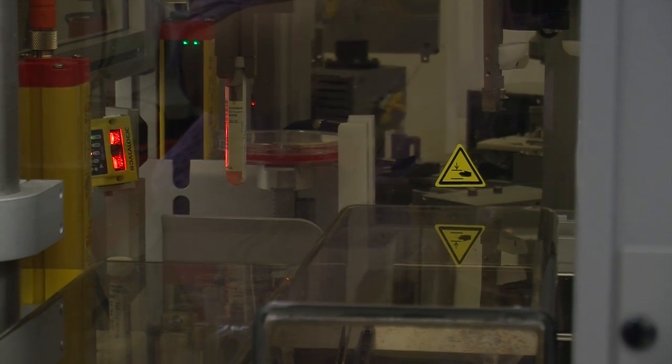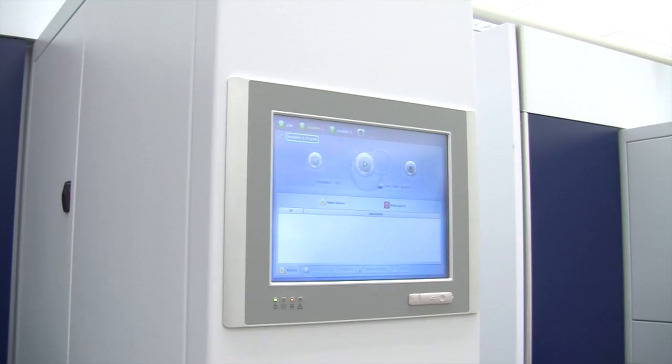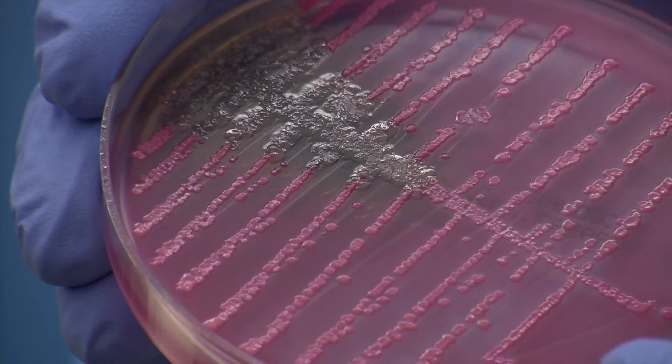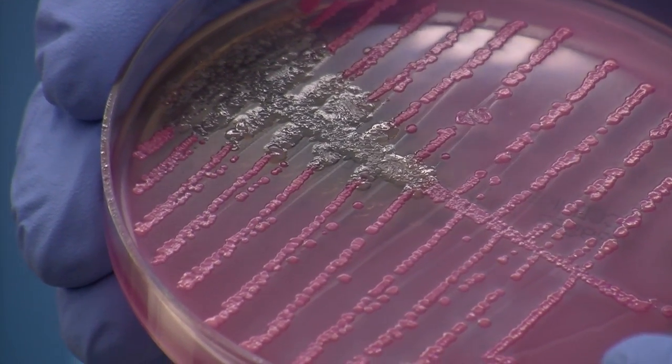The specimen is collected by healthcare personnel in a doctor's office or in the hospital, and those samples come to the laboratory. The media is where the bacteria will grow and make colonies that we can work with. In the automated situation, the incubators give an optimum environment for the bacteria, and they can be growing in as little as 12 to 16 hours.